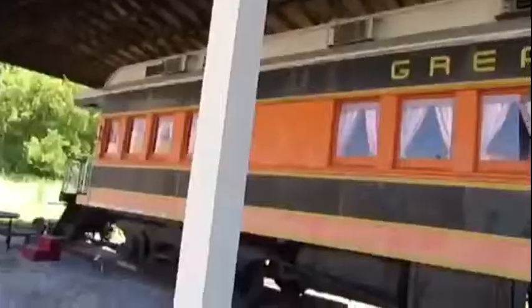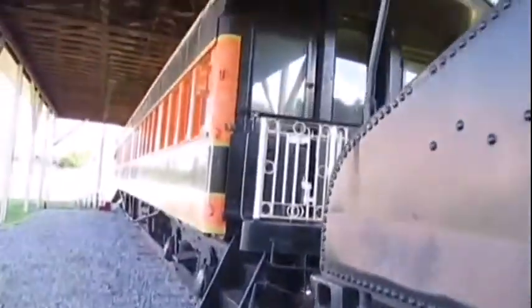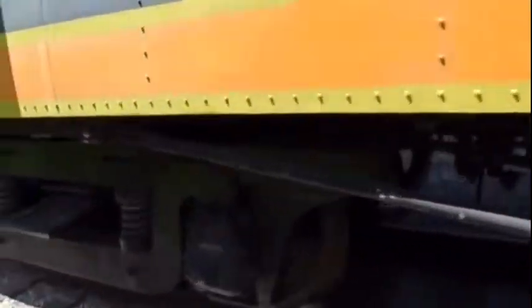Great Northern A4 was built by Barney & Smith Car Company in 1882 and is a business car. This coach was originally built and numbered as Great Northern 208, later rebuilt to a business car as Great Northern A23, and later renumbered to Great Northern A4.